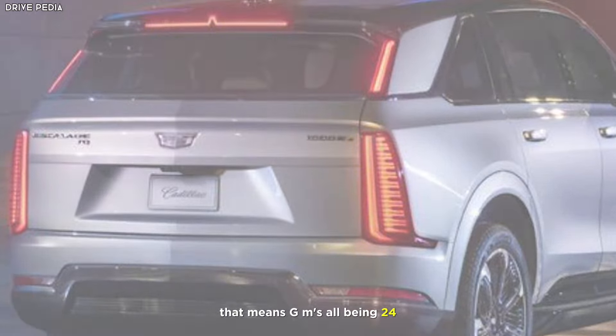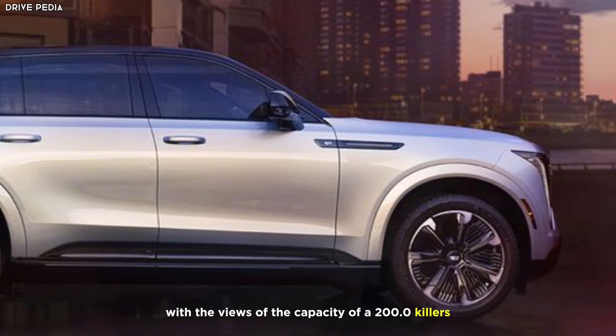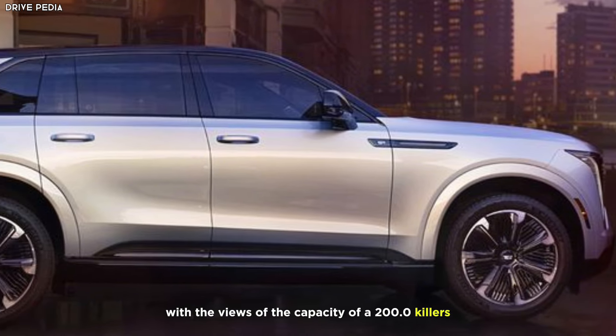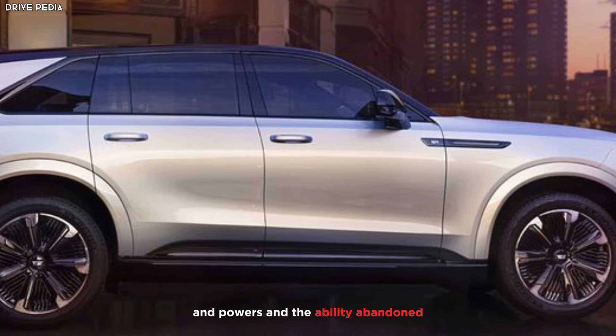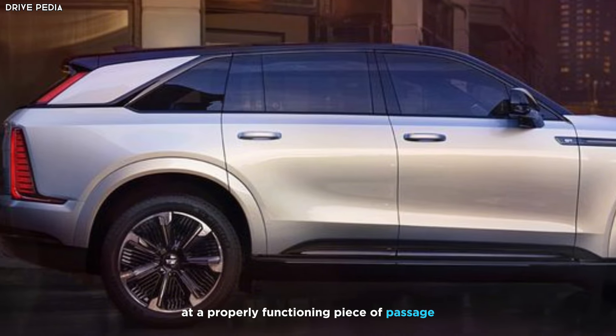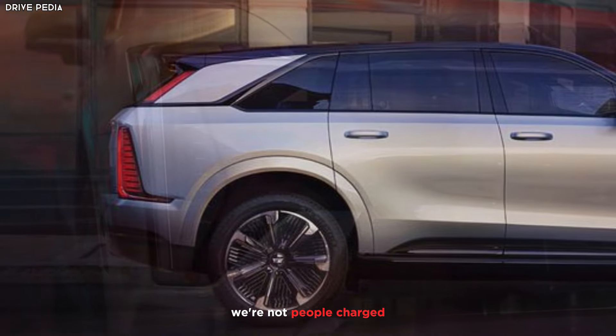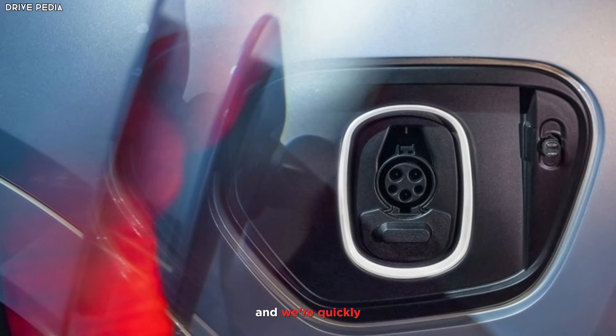That means GM's Ultium 24-module battery pack sits underneath, with a usable capacity of over 200 kWh and the ability to add 100 miles of range in 10 minutes at a properly functioning DC fast charger — emphasis on properly. At home, most people can add around 37 miles of range per hour.